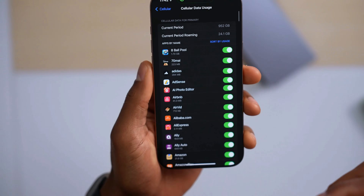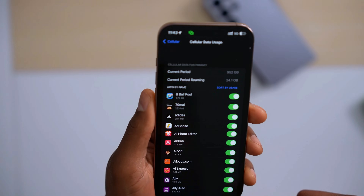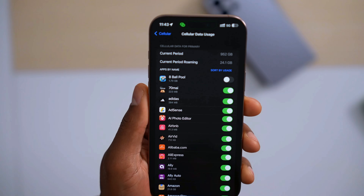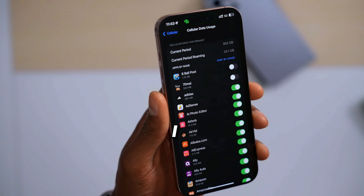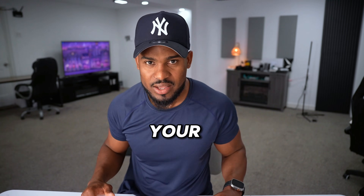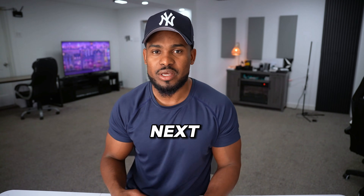You will see all your iPhone apps. Usually when an app is running in the background a lot, using your iPhone internet data, it will appear right at the top. Just turn off the setting, and if you don't know the app, I recommend deleting it completely from your iPhone. If you enjoyed this video, please let me know in the comments, drop a like, and subscribe to the channel.